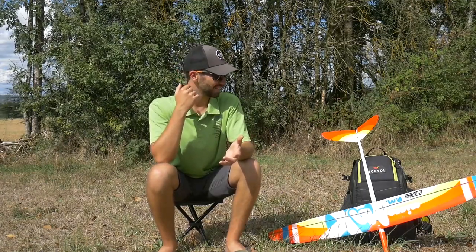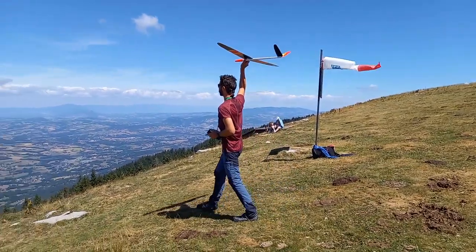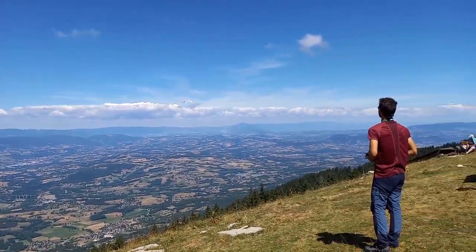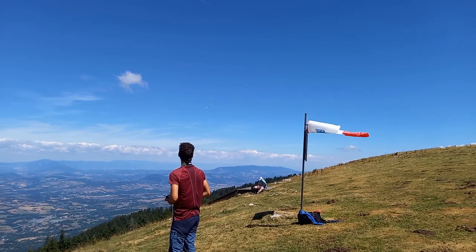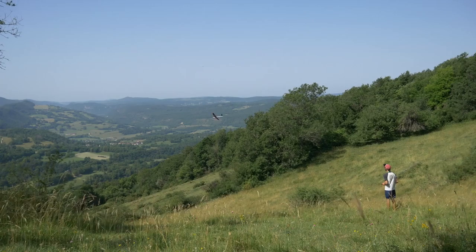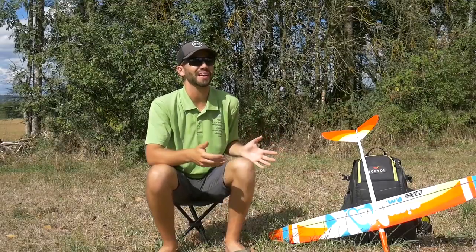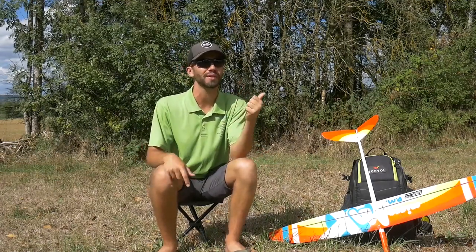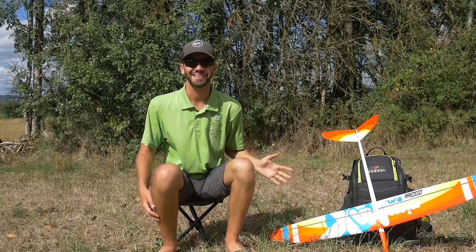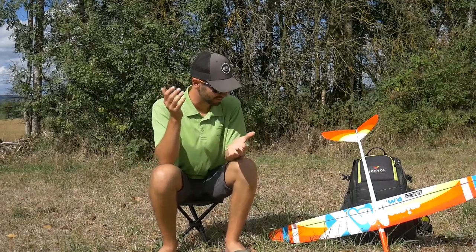The Micromax is the model I fly the most. It's good for thermaling, good for dynamic soaring, good for slope soaring — I can bring it everywhere with me. It was the obvious choice. If I had one glider to bring to a desert island, it would be the Micromax, no question.